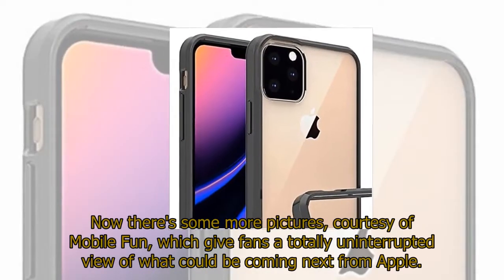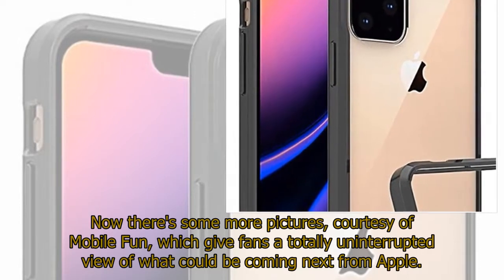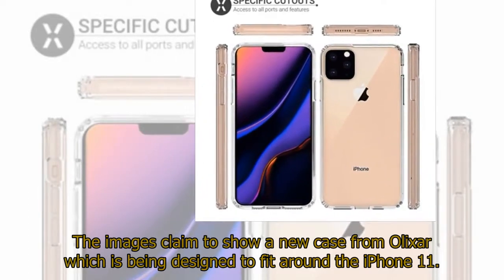Now there are some more pictures, courtesy of MobileFun, which give fans a totally uninterrupted view of what could be coming next from Apple. The images claim to show a new case from Olazar which is being designed to fit around the iPhone 11.